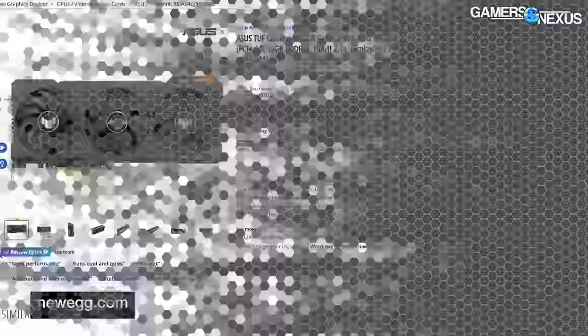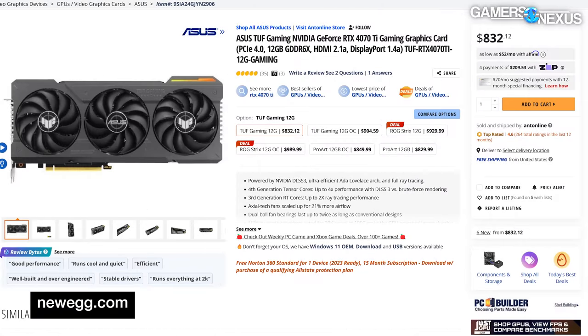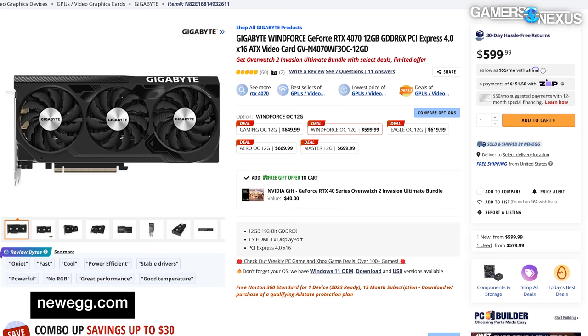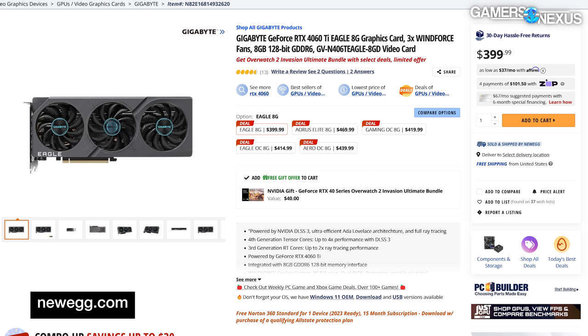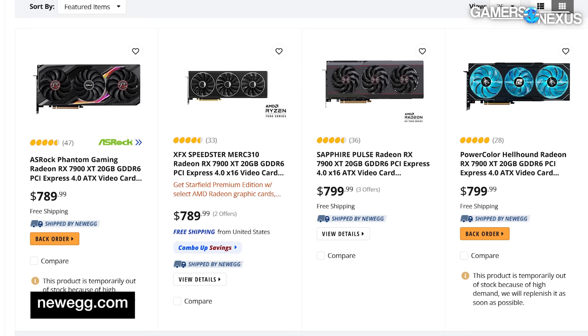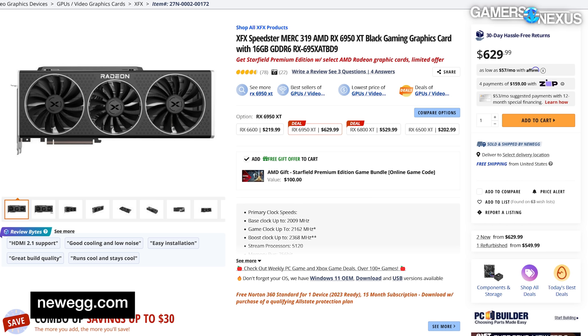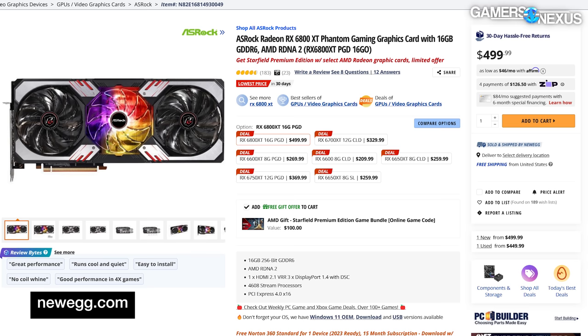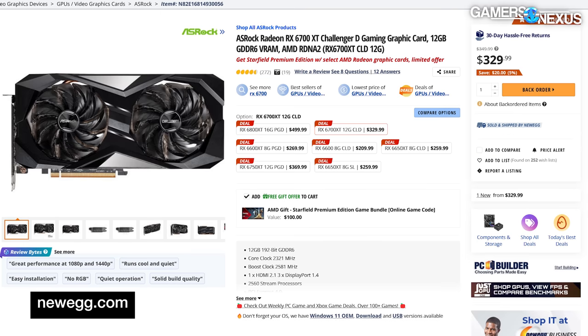Some quick pricing numbers, all plus or minus $20 based on a glance at Newegg and Amazon: the 4070 Ti is around $800, the 4070 around $600, the 4060 Ti around $400, and the 4060 non-Ti is $300. For AMD, the 7900 XT has fallen to about $800, the 6950 XT appears around $630, the 6900 XT around $600, the 6800 XT around $500, and the 6700 XT about $330.